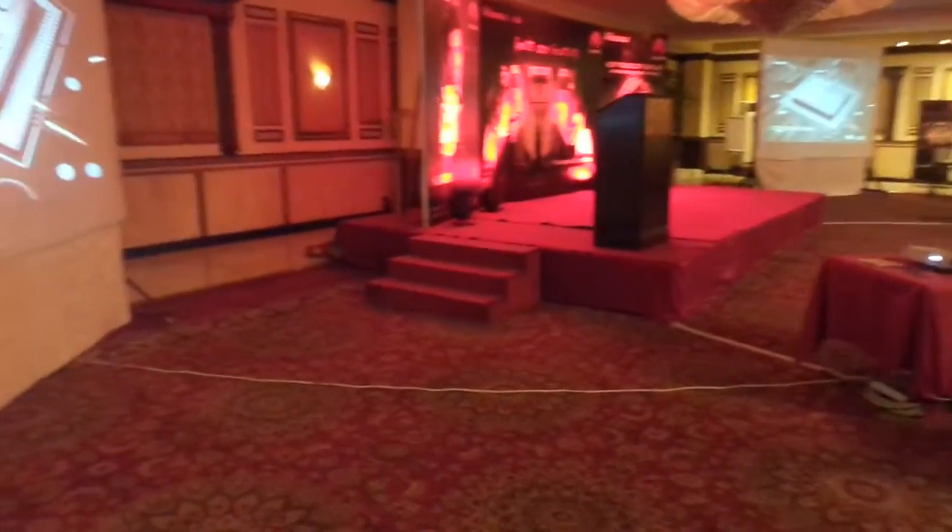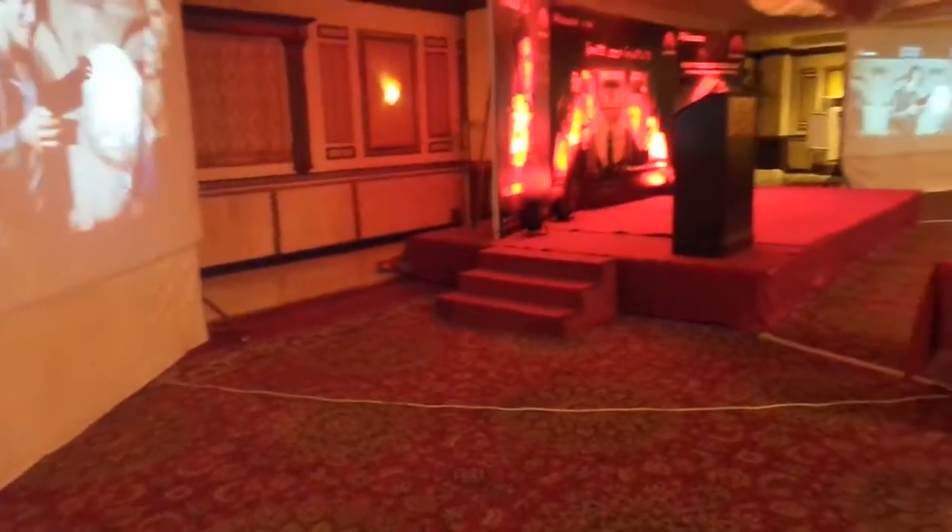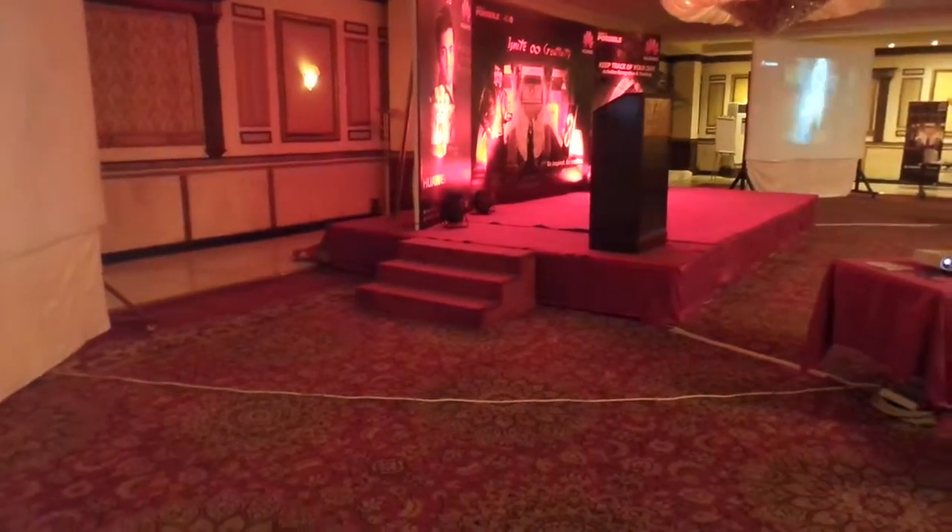Hey guys, Cyrus here from Talk and Ride Phones. Today we are at the Huawei P8 launch event. Let's go check out the phone.